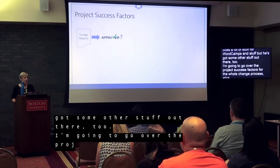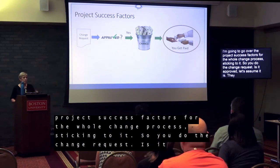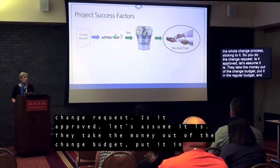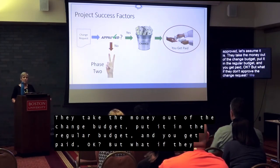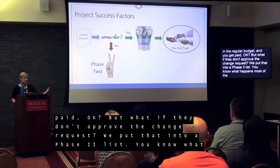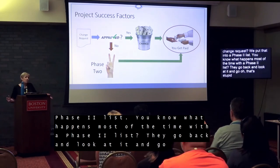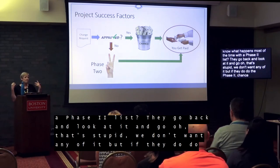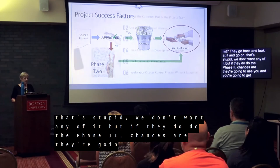Here's how the change request workflow contributes to project success. You do the change request — if it's approved, the money comes out of the change budget, goes into the regular budget, and you get paid. If they don't approve the change request, we put that into a phase two list. And you know what happens most of the time with a phase two list? They go back and look at it and say, oh, that's stupid, we don't want any of it. But if they do pursue phase two, chances are they're going to use you and you're going to get paid.